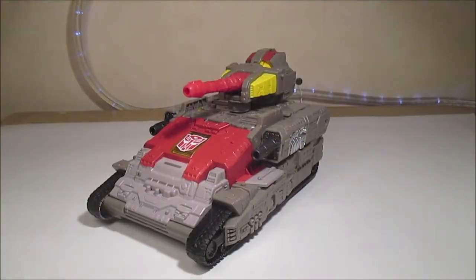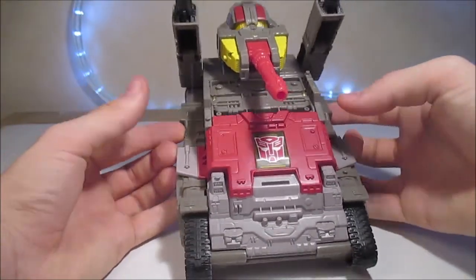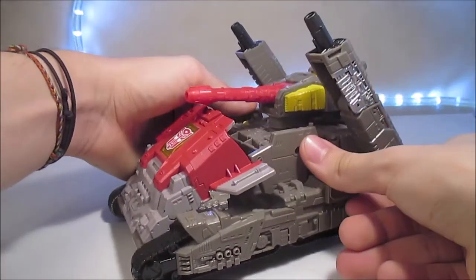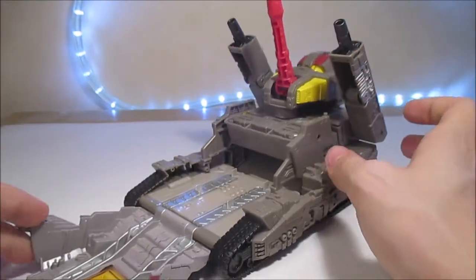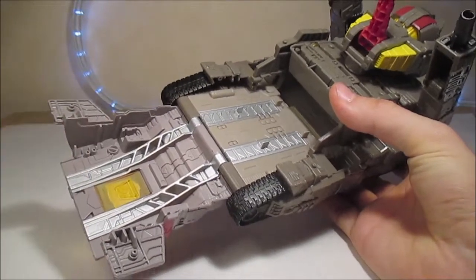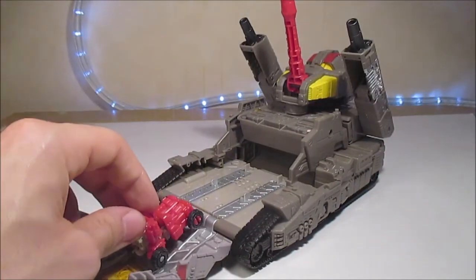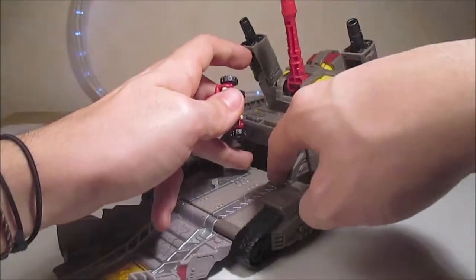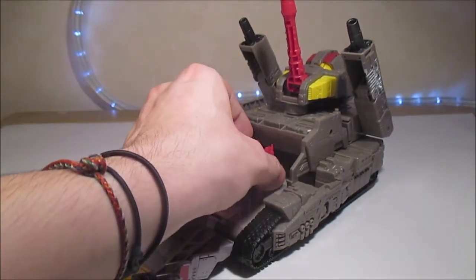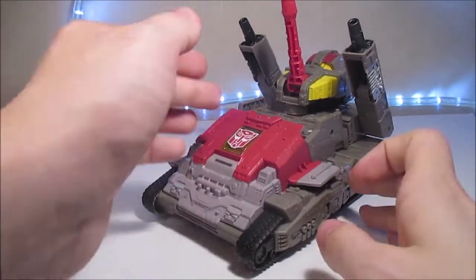On peut aussi mettre Countdown dans le mode alternatif — vous l'avez vu sur la boîte. Il suffit pour ça de lever ses canons et de tirer la grosse pièce ici sur les deux côtés. C'est très solide, mais au moins on est sûr que ça tiendra. On a ainsi une rampe en argenté qui se dévoile, avec encore beaucoup de peinture à l'intérieur. On peut prendre Countdown et le faire rouler ici, ou n'importe quel autre Micromaster. On a quatre petits pegs pour bloquer au niveau des roues.